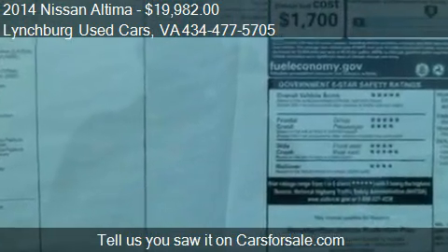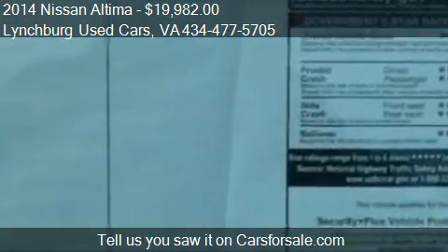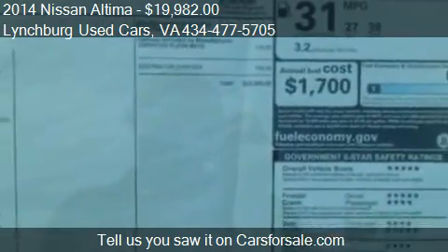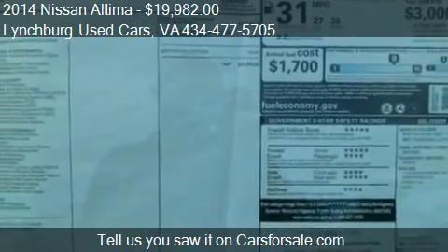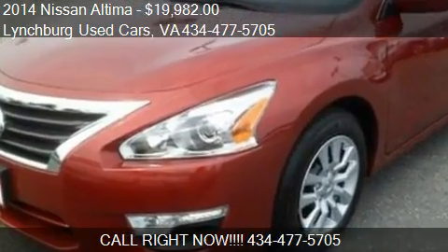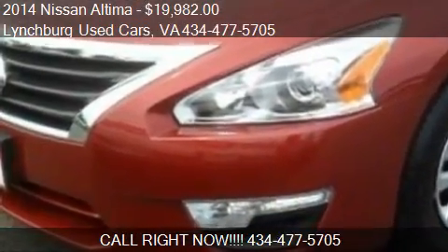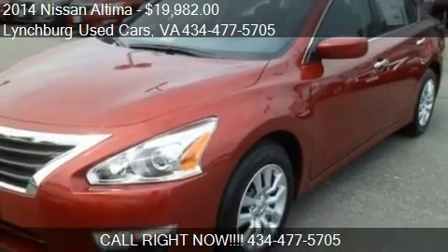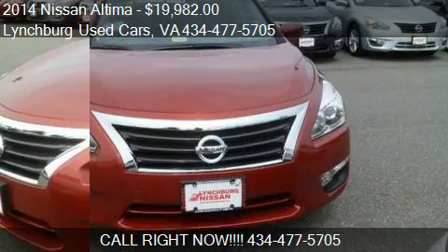Call us at 434-477-5705 or stop by our lot. Find us at 18576 Forest Road in Forest, Virginia, on our website, or check us out on carsforsale.com.